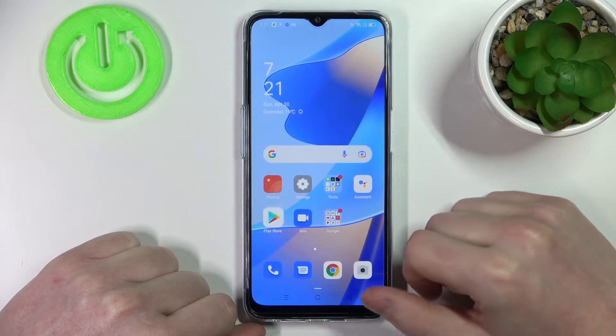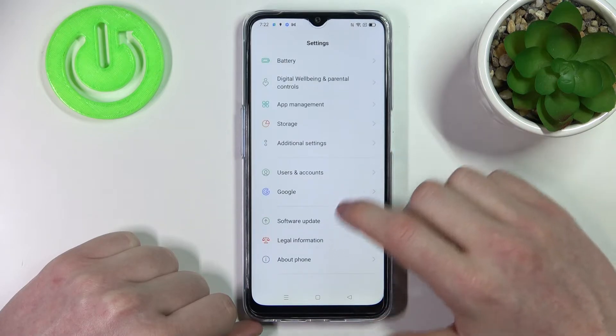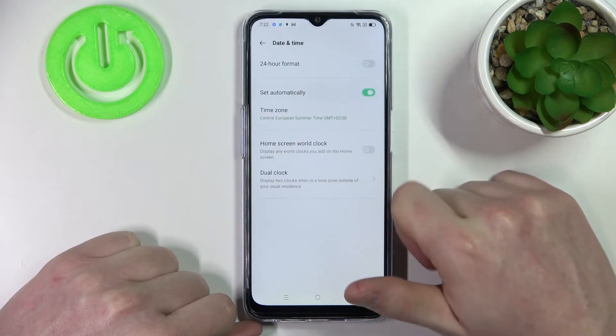In order to fix that, let's move to our Settings, scroll all the way down, find Additional Settings, then Date and Time, and enable Set Automatically.